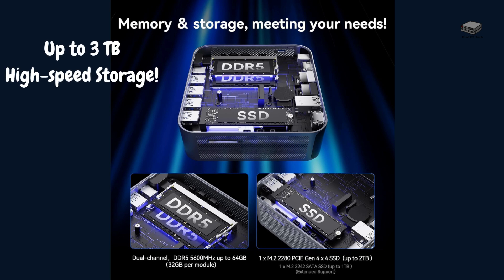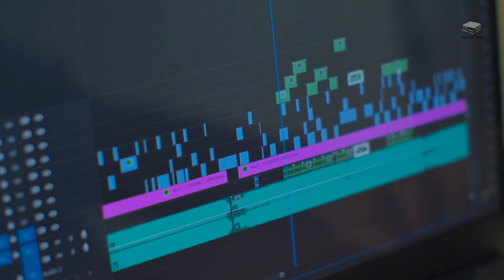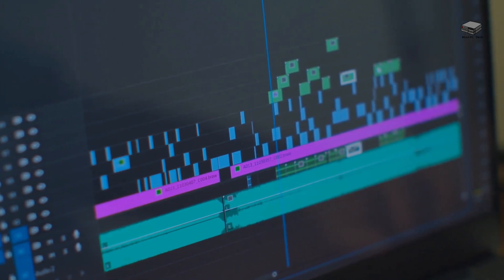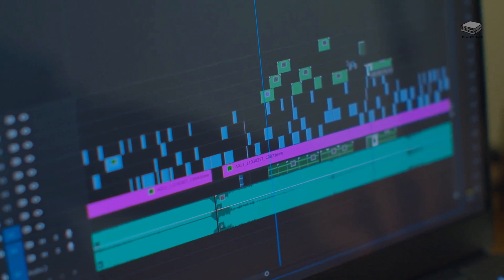It doesn't stop there. This beast has two M.2 slots for storage — one is a PCIe Gen 4 slot that supports up to 2TB NVMe SSD, and the other is a SATA 3 slot that supports up to 1TB. That gives you up to 3TB of blazing-fast storage. Whether you're editing videos, working on large datasets, or simply like having everything at your fingertips, the GT1 Mega gives you all the space you need with zero compromise on speed.